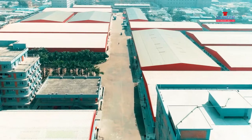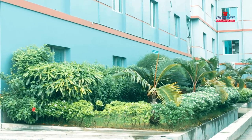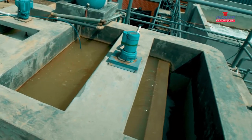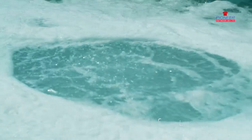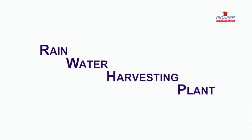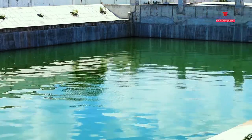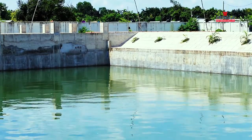At Pioneer Knitwares, we just don't talk about nature — we look after it. To minimize the adverse effects of water pollution, we have set up an Effluent Treatment Plant with a capacity of holding 4.8 million litres of water. We are also constructing a large rainwater harvesting plant with an aim to make use of rainwater.